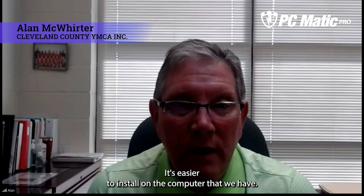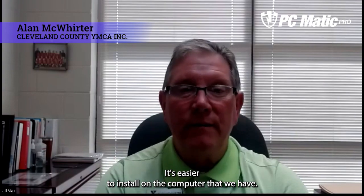It's just made everything easier. It's easier to log on. It's easier to install on any new computers that we have. You can send it through email and they can just install it through a link.